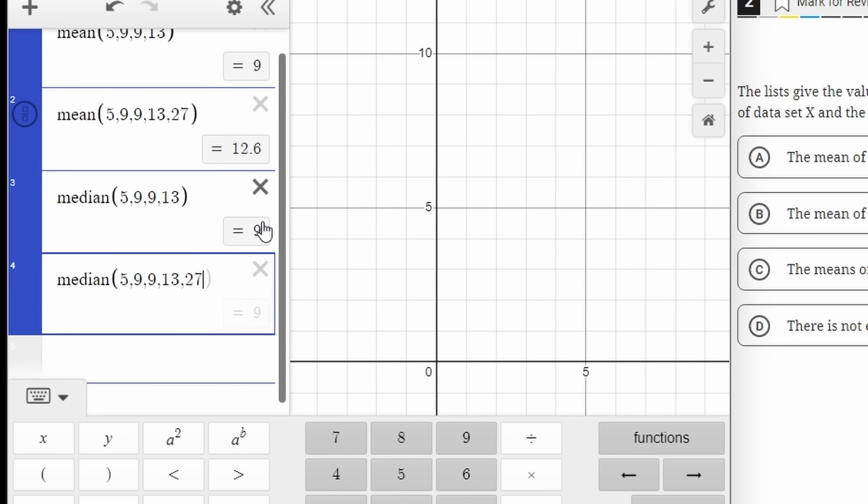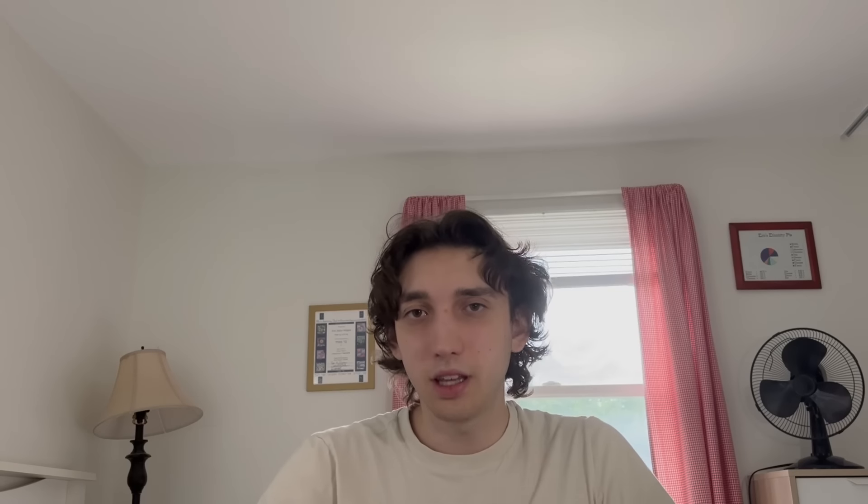I bet 99% of people are going to take the test without actually knowing that's a feature, so be glad you're watching this video. I'd estimate that about 25% of problems on this test should be solved with Desmos, and about half of them can be if you really wanted to. You're still allowed to bring your own calculator, but don't even bother — Desmos is better in every way.